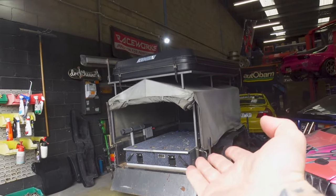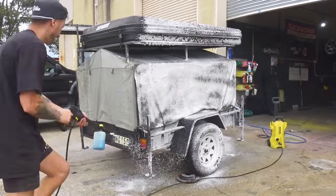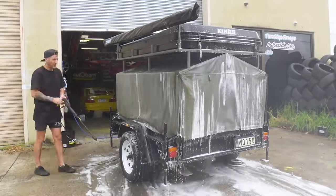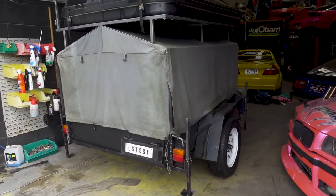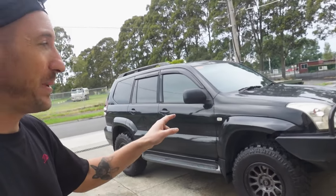First things first, let's pull out the camper and get it cleaned up. That is already looking 100 times better just from a quick pressure wash. So while that dries, I'm gonna go ahead and install a light bar on our Prado.